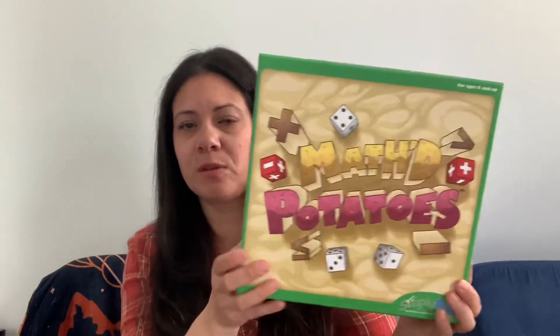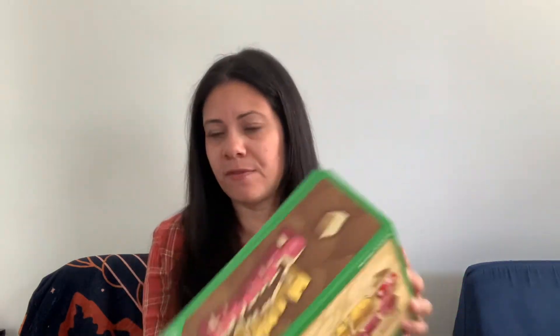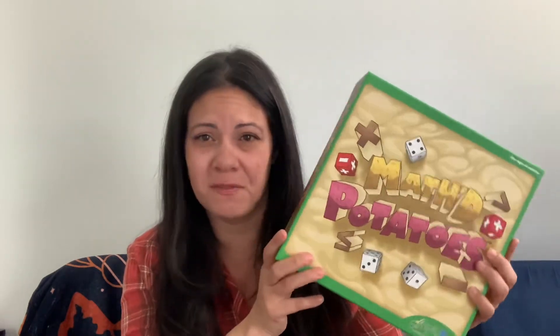For games, one of our favorites at the dinner table is Math Potatoes by SimplyFun. This works on adding, subtracting, and greater than and less than. It's a fast game — a real family favorite.